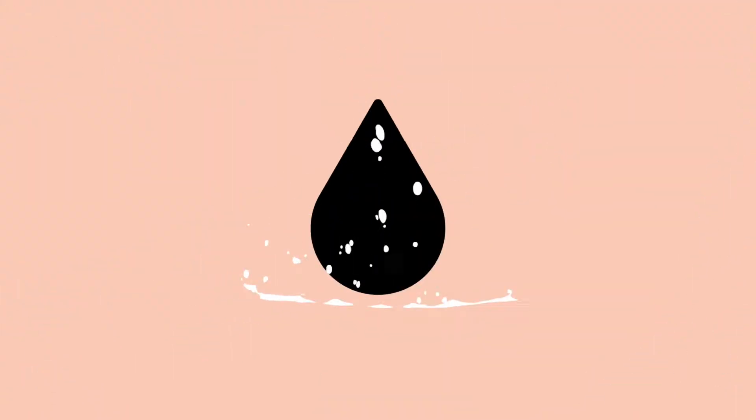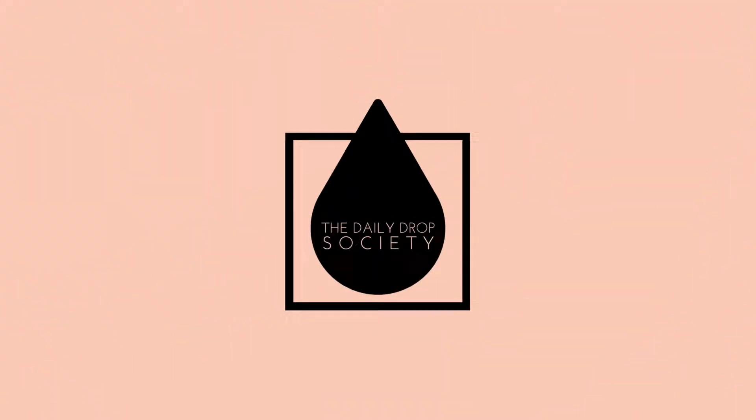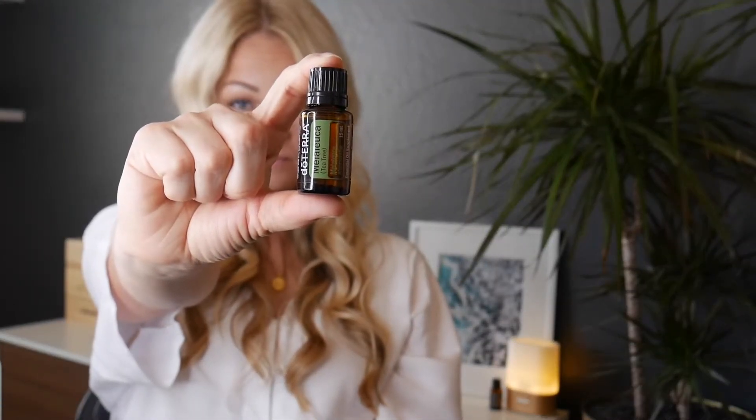doTERRA's tea tree essential oil is one I could never do without within my first aid kit. Here's why: doTERRA's tea tree essential oil has 92 compounds and limitless applications. Native to Australia, tea tree is a powerful cleansing essential oil with a fresh, slightly herbaceous aroma.